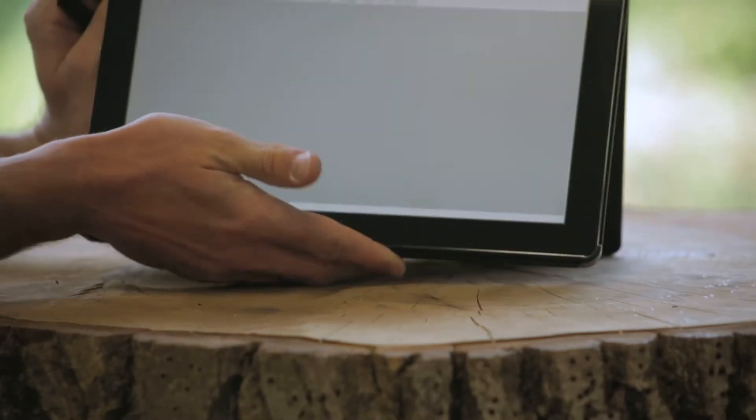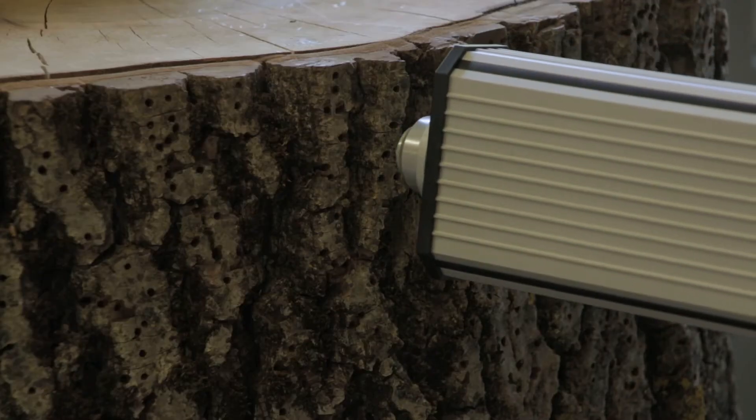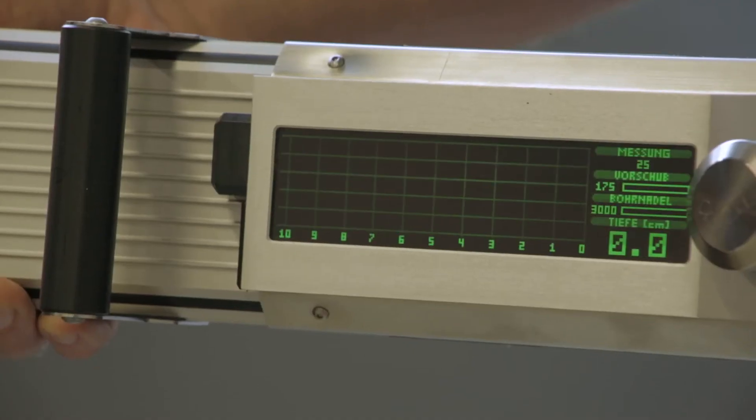The IML power drill allows the simultaneous transmission of the measurement results to a notebook or hand-held device via Bluetooth or USB.